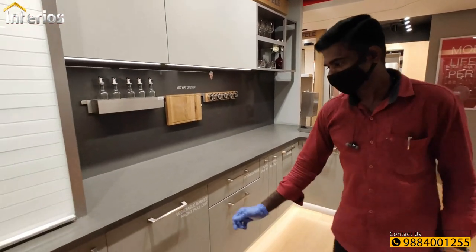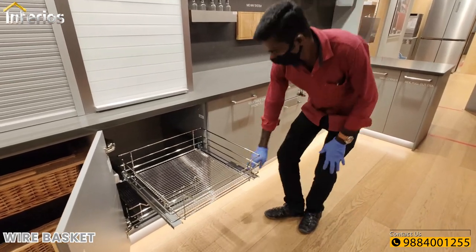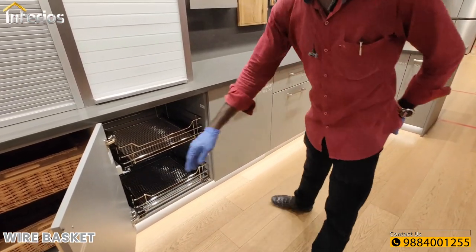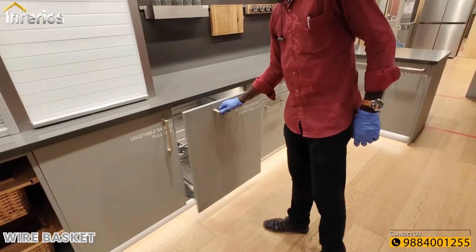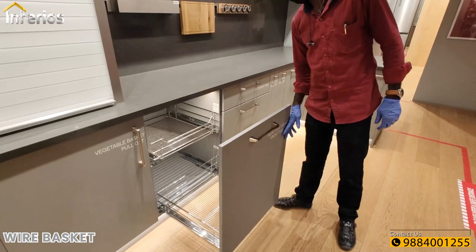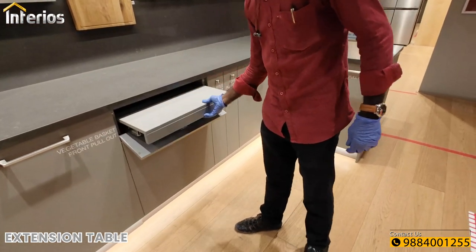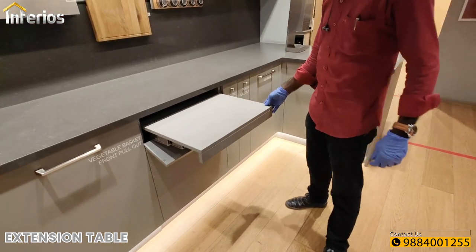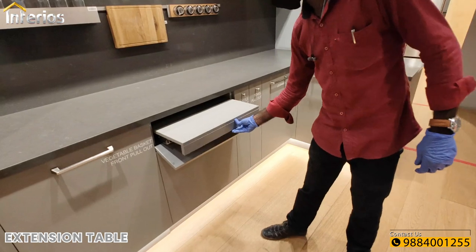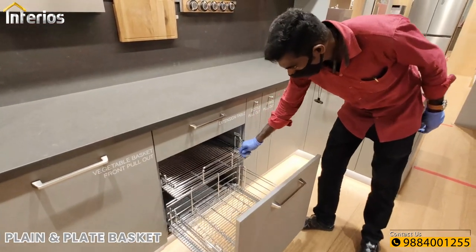Below the roller shutters we have wicker baskets, and next to them is a set of wire baskets which look suitable for 2-feet wide cabinets. We also have an extension table which might come in very handy when your countertop is full. Below that we have a plate basket and a plain basket.